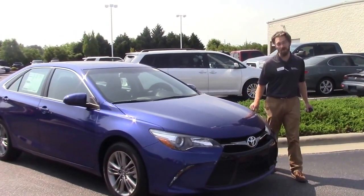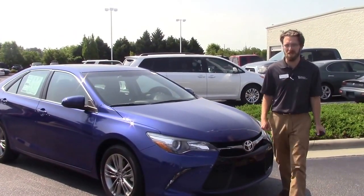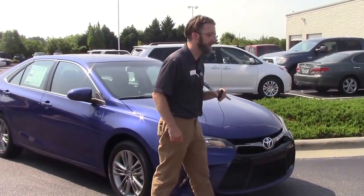Hey guys, Ace Ashworth with Hubert Vester Toyota. Today we're talking about TN9274. It's a 2016 Toyota Corolla SE.